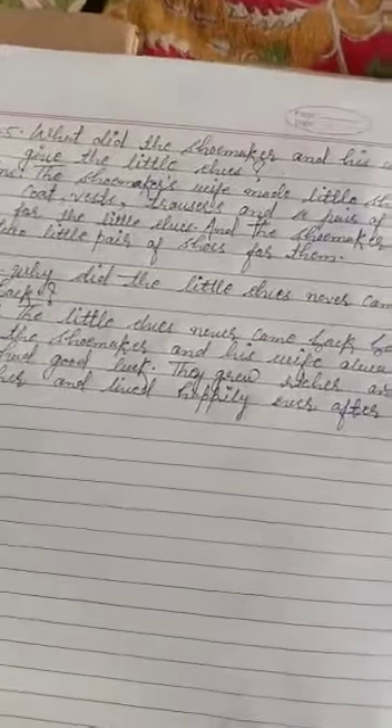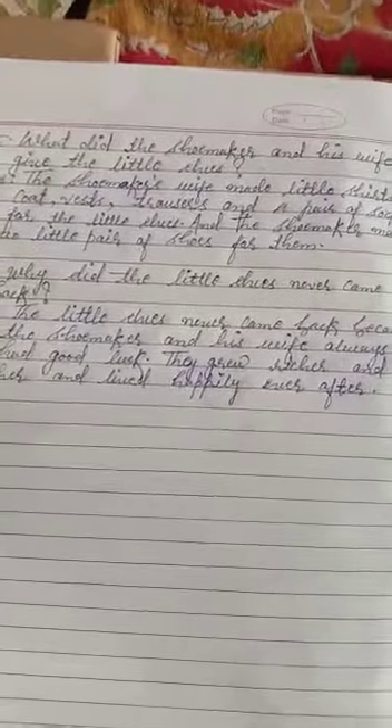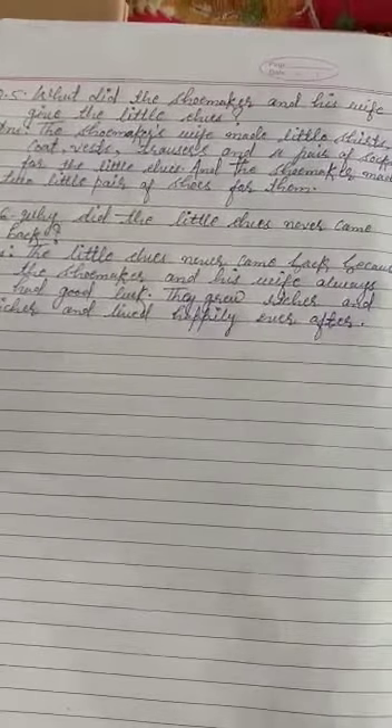Question five: what did the shoemaker and his wife give the little elves? The shoemaker's wife made little shirts, coat, vest, trousers, and a pair of socks for the little elves, and the shoemaker made two little pairs of shoes for them.